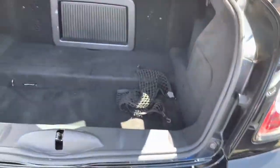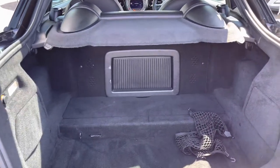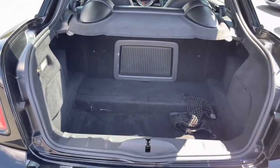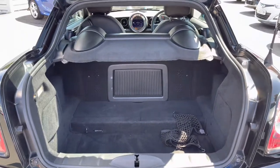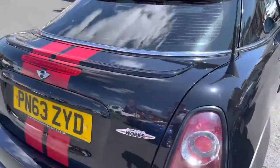Opening up the boot, you do have a nice amount of space here — you can fit a weekly shop in there very easily. You do have a ski latch that you can open up to store items through into the interior of the vehicle. There is also some storage at the side and some nets you can use in the boot. A handle up top allows you to easily close the tailgate.